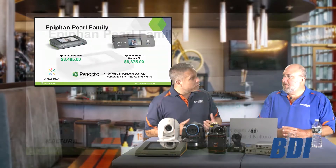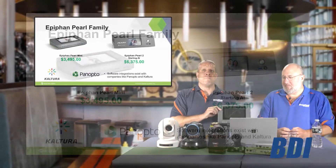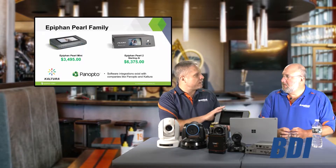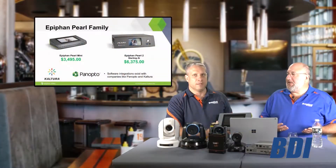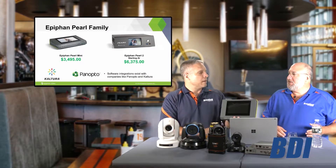Next we want to talk about the Epiphan Pearl family of products, specifically the Epiphan Pearl Mini, which I have right in front of me here. It's amazing how many applications this really fits into in the education market — it's a Swiss Army knife. It really is. It records, it encodes, it streams, it can play videos, it can play graphics, and this little screen here is where you can operate it from, so the teacher or professor can easily run his show himself with some well-set presets.